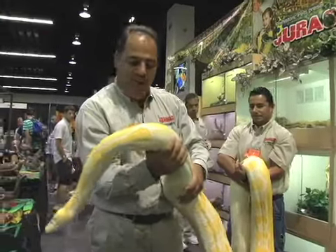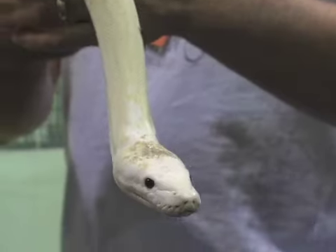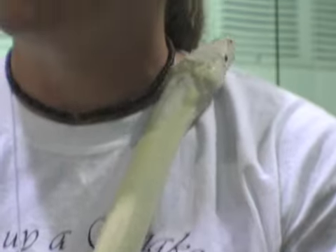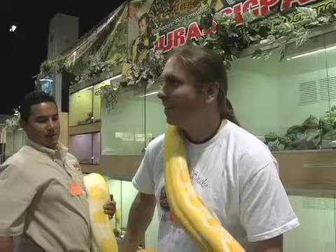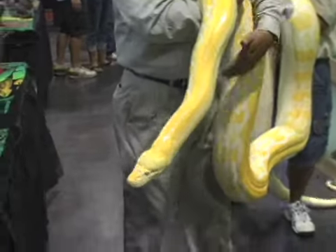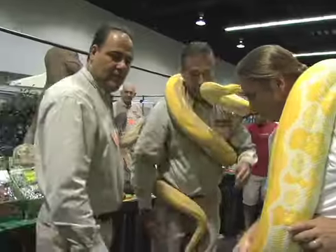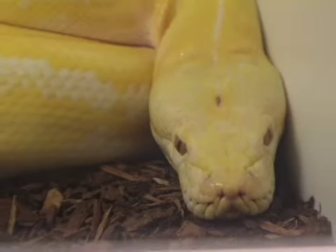We're here at Prehistoric Pets. They're a huge shop here in the Anaheim, LA area. This is Jay Vela, the owner. He really specializes in rare animals. We like big snakes, so we feed them a little extra — they probably wouldn't be quite that big if it wasn't for a few extra meals. This snake is just an albino reticulated python, and it's probably about 150 pounds. This thing is huge — it weighs a ton and it's just 100% muscle.